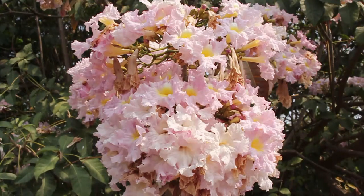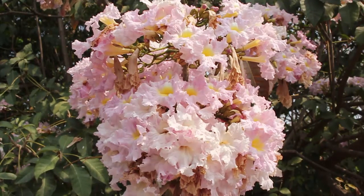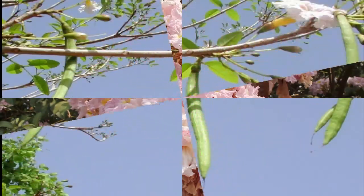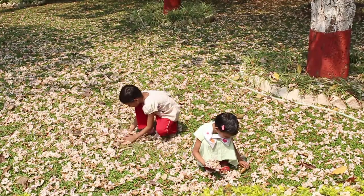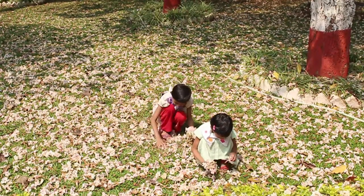The Tabebuia pentaphylla is a source of nectar for many species of bees and hummingbirds. This long pipe-like capsule contains winged fruits, and they travel far and wide.